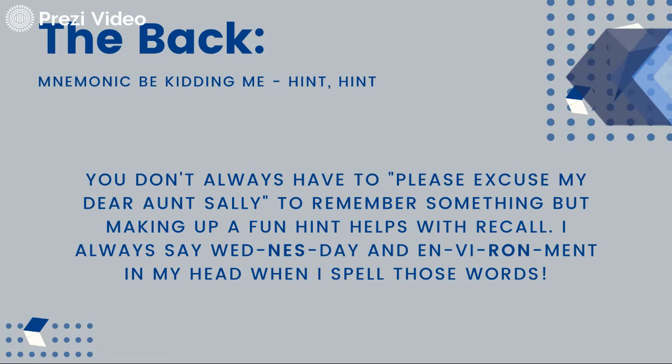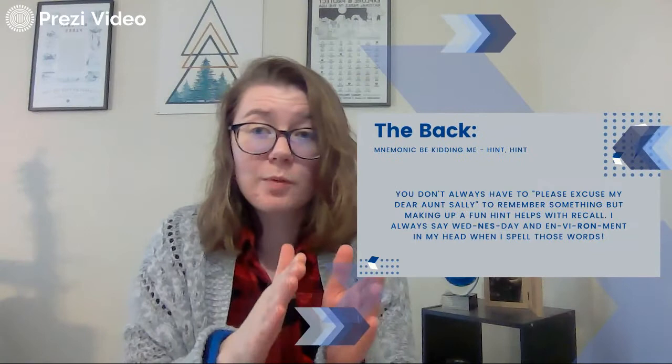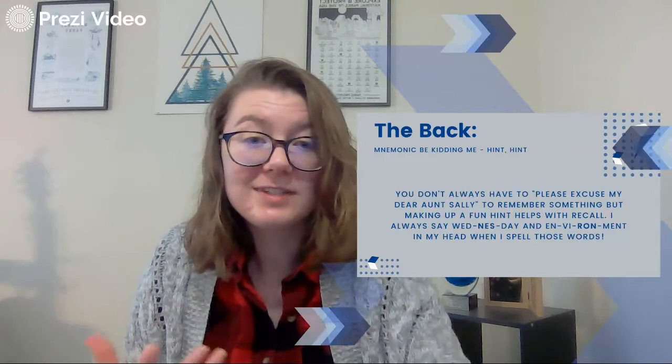You don't always have to do that to remember something. But making up fun hints is a great way to help with recall. I still, from a third grade spelling test, say 'wed-nest-day' and 'vi-ron-ment' in my head when I spell those words. Come up with those little things that help. What works for you is not going to work for Billy Bob Joe over here. So don't be afraid to have different and unique mnemonic devices or hints for recall.